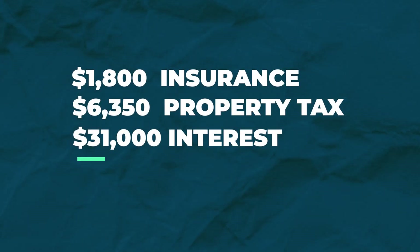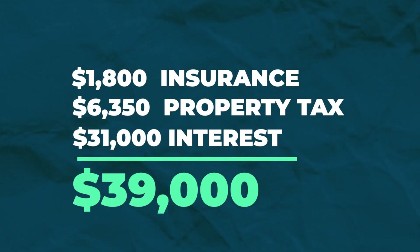Between insurance, property taxes, and interest, we spent over $39,000 on carrying costs.